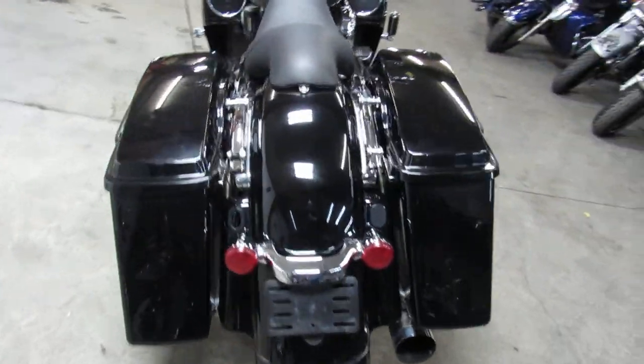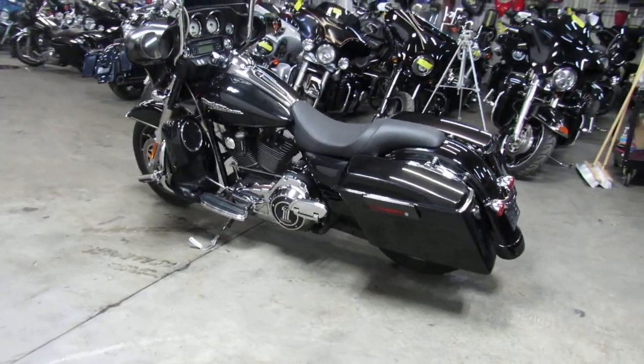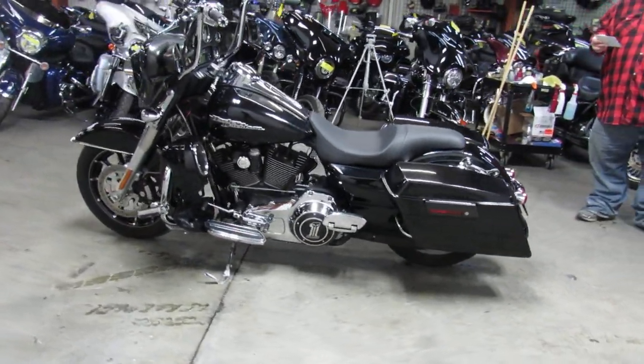Hey guys, ApprovalPowerSports.com here doing some videos on some Harleys we just got in. This one here is a 2010 Street Glide — all kinds of extras on this one guys.